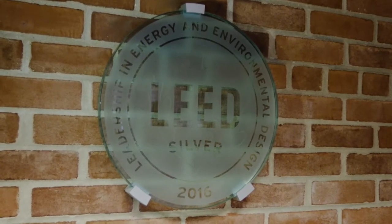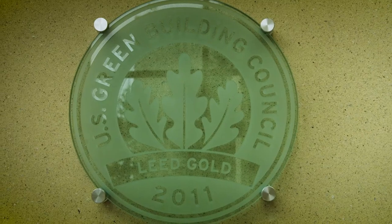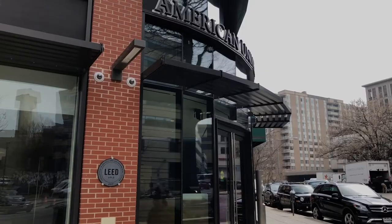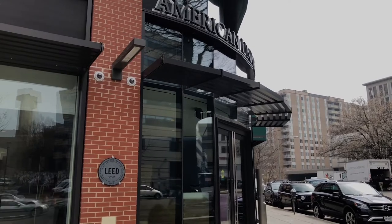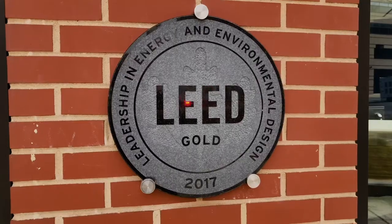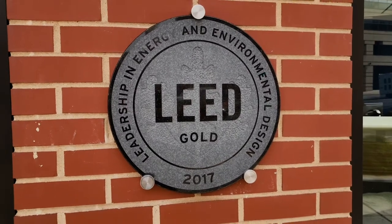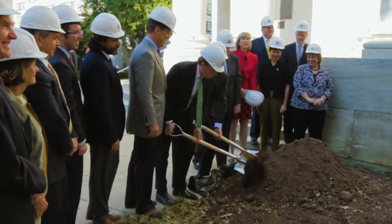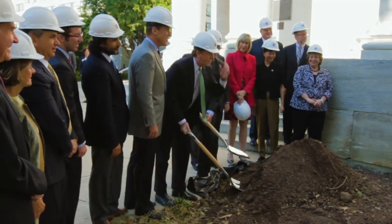According to the EPA, the average American will spend 90% of their life indoors, so it's important that we keep our indoor spaces as healthy as possible for our students, staff, and faculty. One way we do that is through LEED certification. LEED stands for Leadership in Energy and Environmental Design — it's an international rating system for green buildings. All new buildings at AU must achieve at least LEED Gold certification, and major renovations of our older buildings must also achieve LEED certification. This ensures that environmental and human health impacts are considered throughout the entire construction and design process.